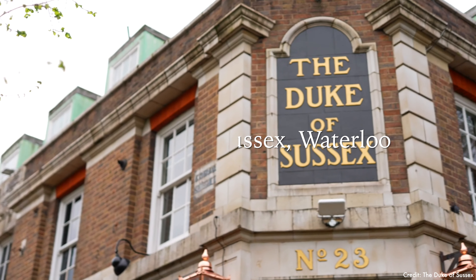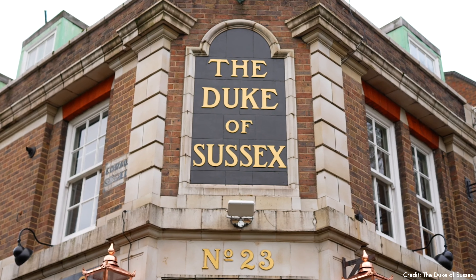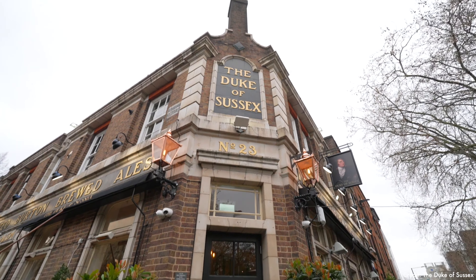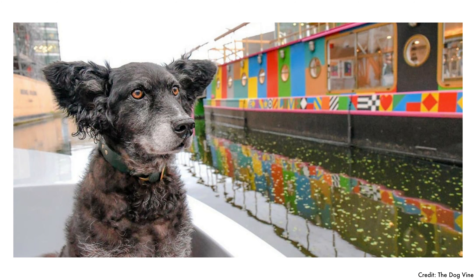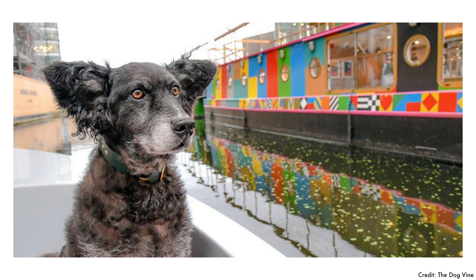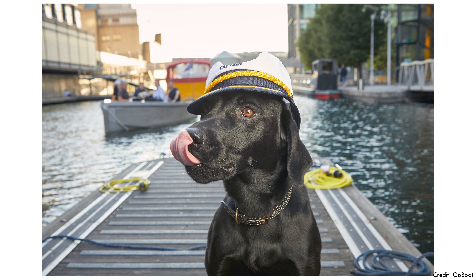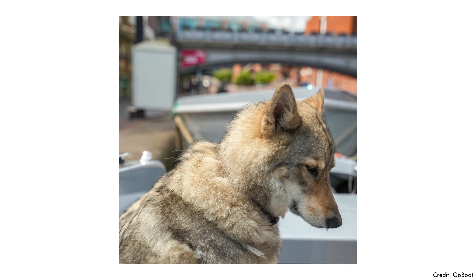There's the Duke of Sussex pub located in Waterloo — a gastropub with signature gin infused on site as well as a beer garden, and your pets will be welcome there as well. If you want to go aquatic, GoBoat runs a boat service covering Little Venice, Kingston, and Canary Wharf. It seats up to six people plus your dogs.